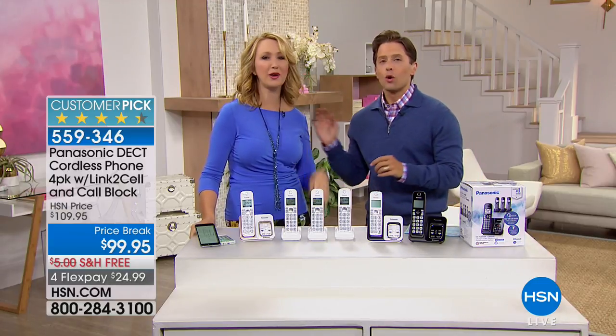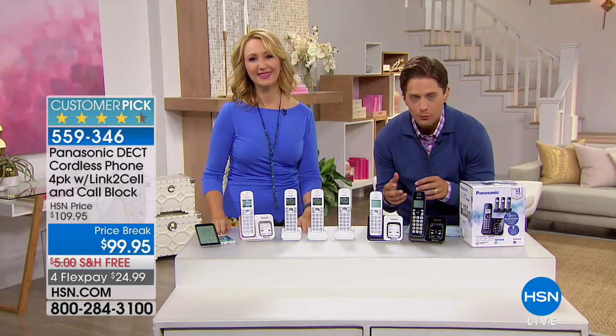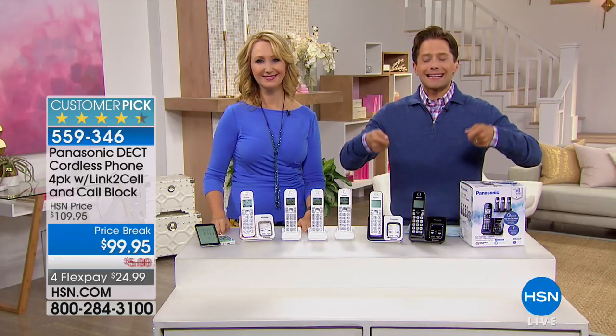We're launching a brand new product next. If you're worried about slouching at your computer, you've seen those amazing lifting desks — you can get one from us here at HSN, coming up next.